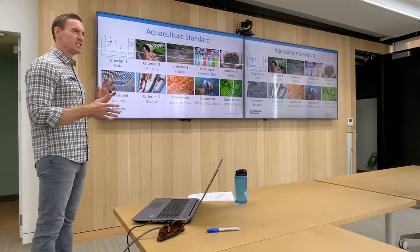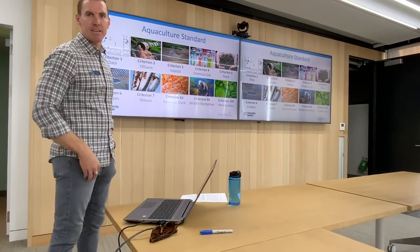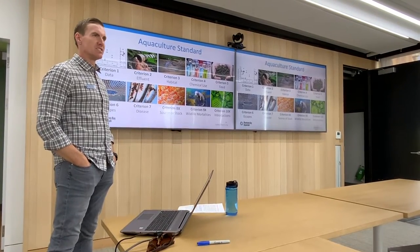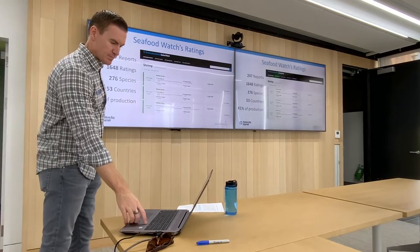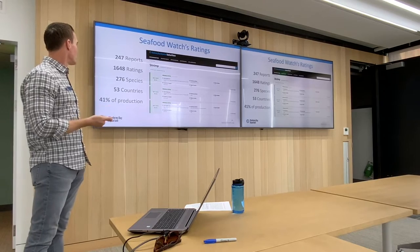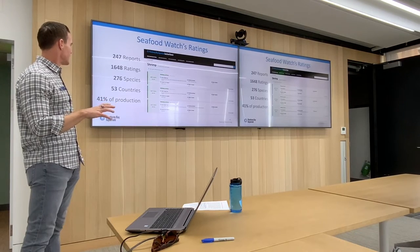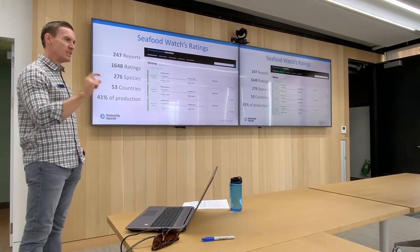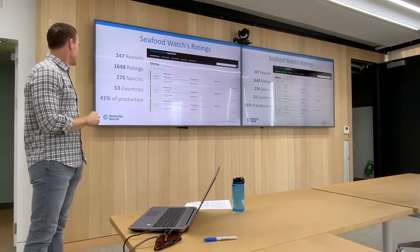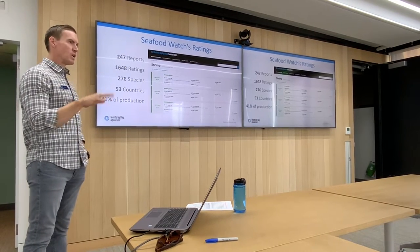The aquaculture standard is used for both in-ocean and terrestrial production. Here's a summary of our ratings at the moment: we have 247 published reports that we're maintaining and updating every three to five years. They include around 1,670 ratings for individual species from a specific part of the world using a specific gear type — 276 species with ratings in 53 countries. That covers about 41% of global production.